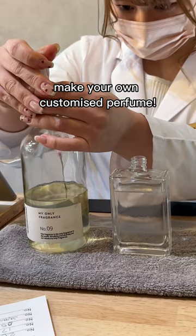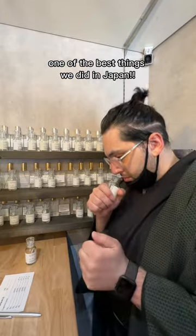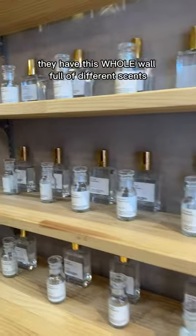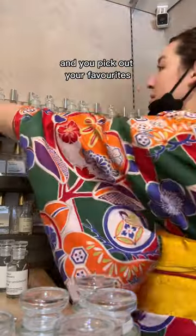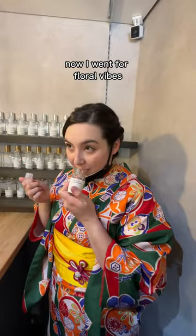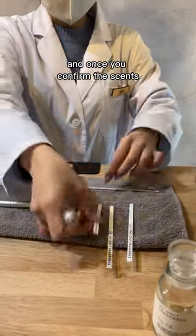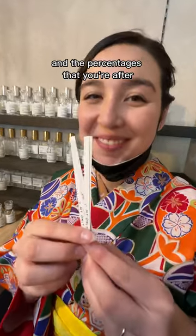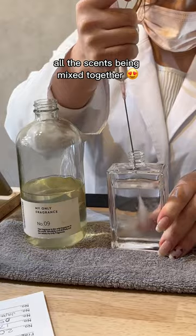There's this place in Kyoto where you get to make your own customized perfume, and this was straight up one of the best things we did in Japan. They have this whole wall full of different scents, so first up you go through all of them and you pick out your favorites. I went for floral vibes while Alex went for more of a fresh scent, and once you confirm the scents and the percentages that you're after, they get into creating your perfume — it was so cool to watch all the scents being mixed together.